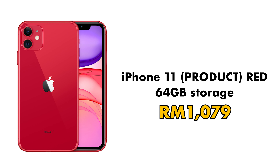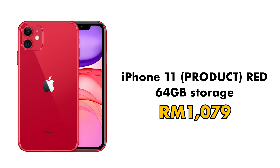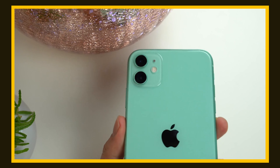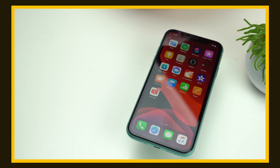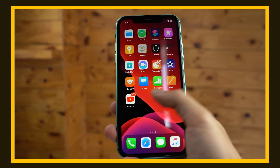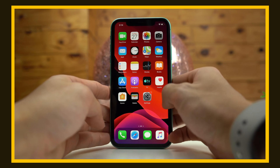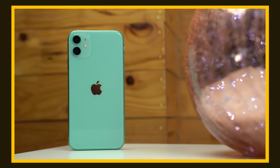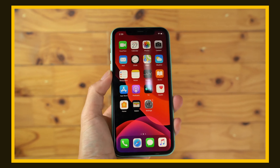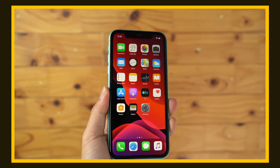Number one: the 64GB iPhone 11 Product Red, going for 1,079 ringgit — 68% cheaper than its retail price. It's powered by an Apple A13 Bionic processor with 4GB of RAM. The biggest downside is the Liquid Retina display, which isn't full HD resolution. But all things considered, it's still a pretty good smartphone even in 2022, and it supports iOS 16 as well as a decent dual camera system.